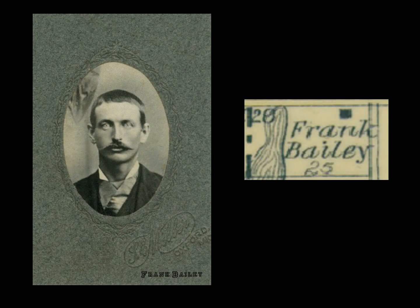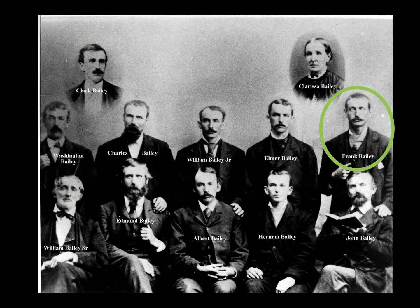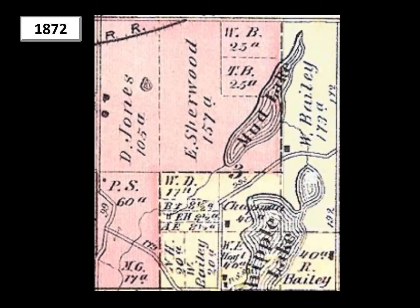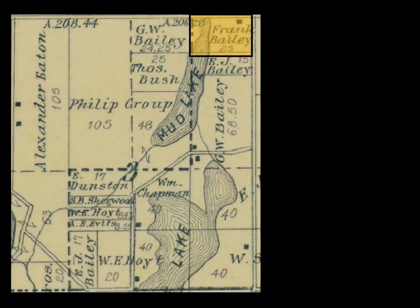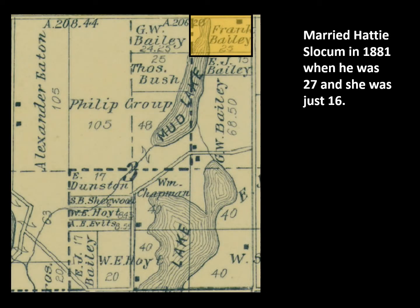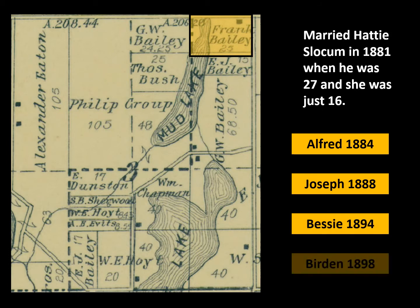The house had been built on the 25-acre farm of Franklin Bailey, one of the 10 sons of William and Clarissa Bailey. The Bailey family farm was located in what today is Independence North, and Franklin's farm would be carved out of the northern part of the family farm. In 1881, Franklin married Hattie Slocum — he was 27 at the time and she was just 16. Over the next few years they had several children: Alfred, Joseph, Bessie, and Burden, and sadly one child who didn't survive.